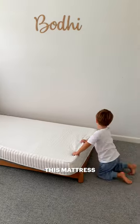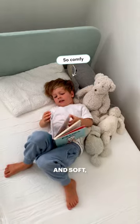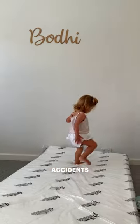Not only does this mattress look beautiful, feel comfy and soft, it's durable. If your kids have any accidents at night, it's really easy to clean.